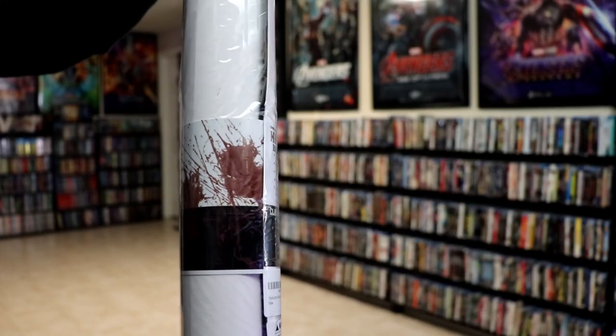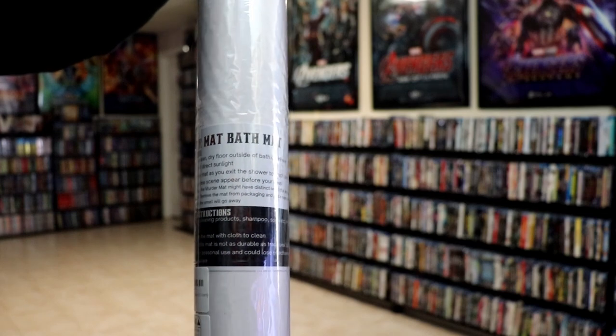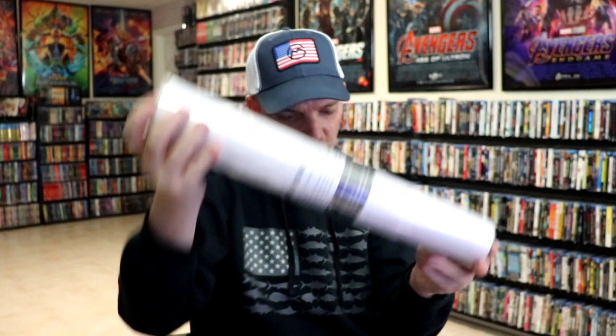And then we have this murder mat bath mat. It looks like when it gets wet it actually leaves a blood trail, which is pretty cool. I really appreciate Warner Brothers for sending me this package.